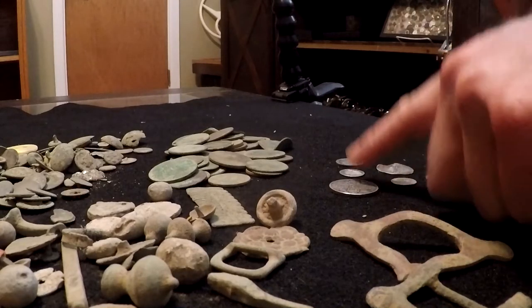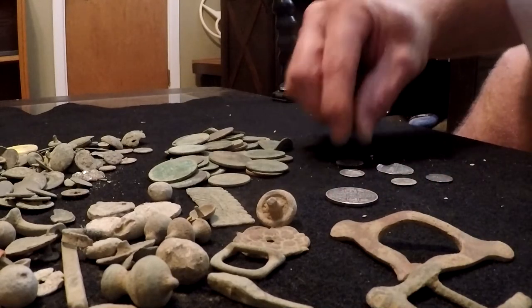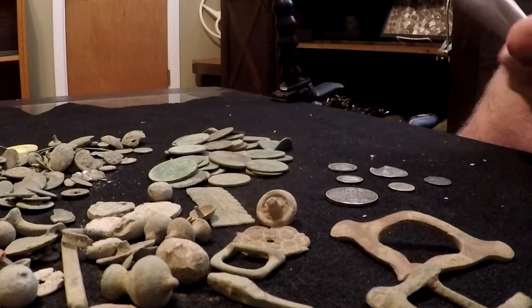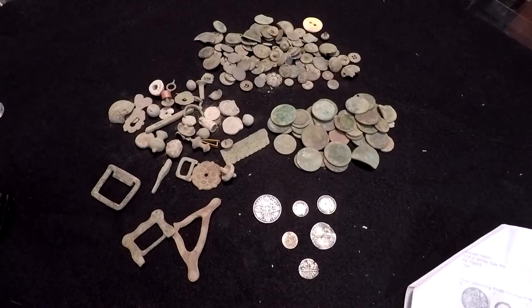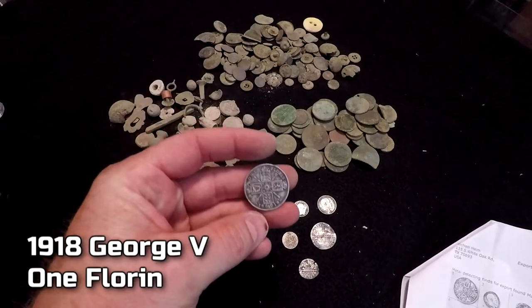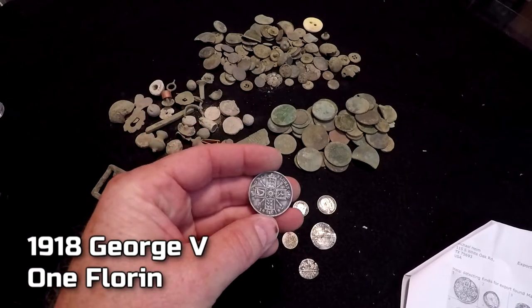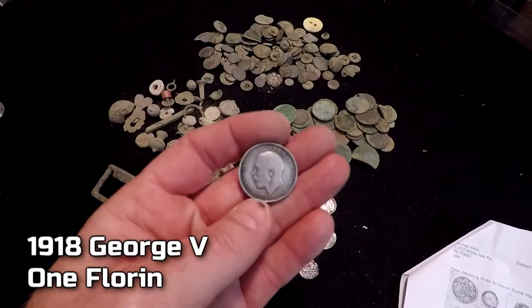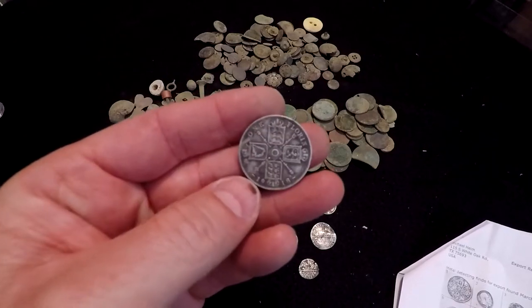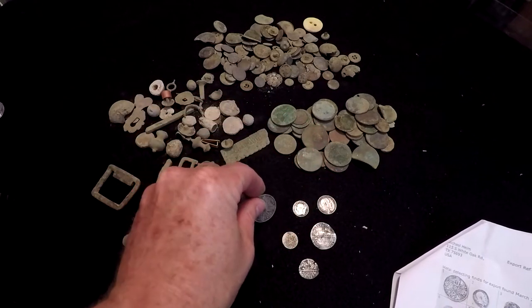But here are the great finds right here — these are all my silvers. I put them in order, kind of. This is a 1918 George V. It's a silver florin. It's a beautiful coin. When I dug that, boy, it blew my ears off. I found that out in a big old field, and it's just the details on it — it's just unbelievable. I love digging these coins right here.